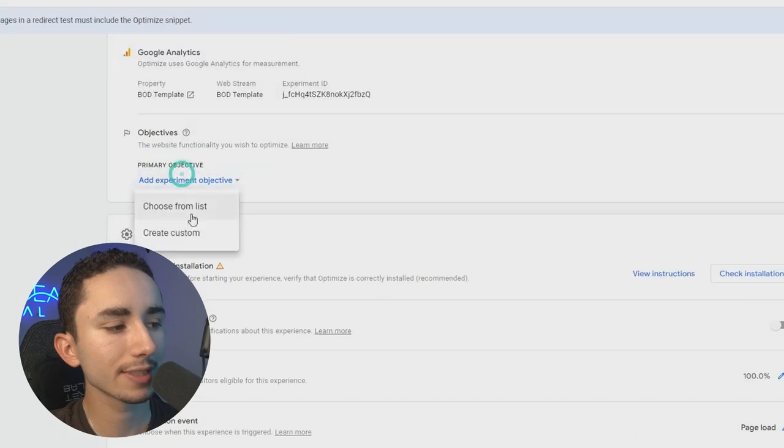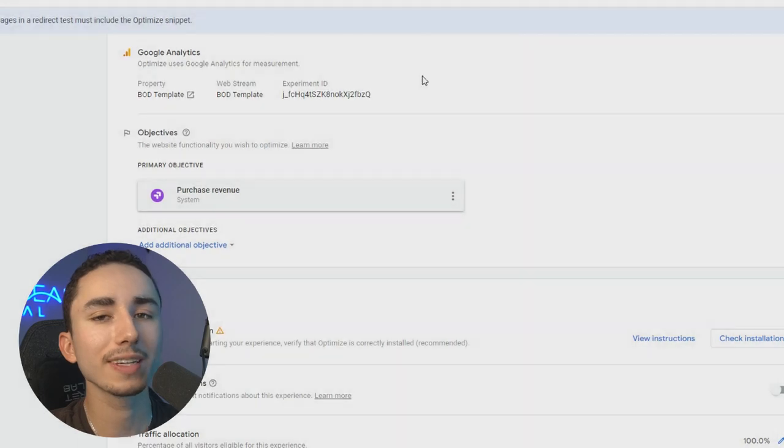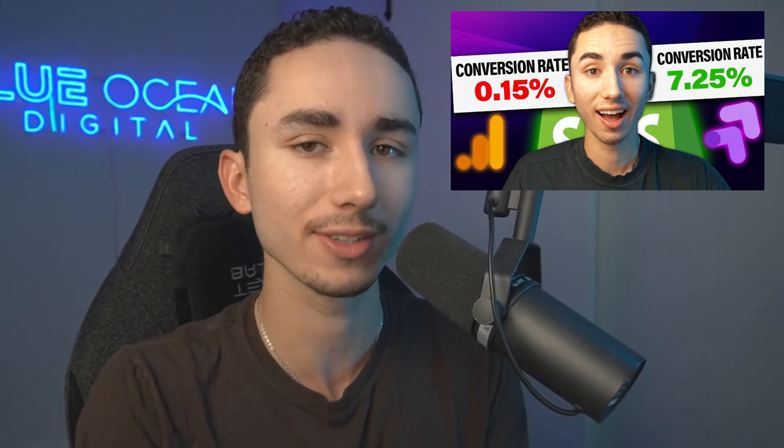Once you're done, scroll down to objectives, go to choose from list, and then select purchase revenue — you want the one that gives you the most revenue per user. If you want a full video on how to set up Google Optimize and do other split tests besides your offer, there's a dedicated video for this tool. It's completely free and it is a must-have if you want to be serious about e-commerce.